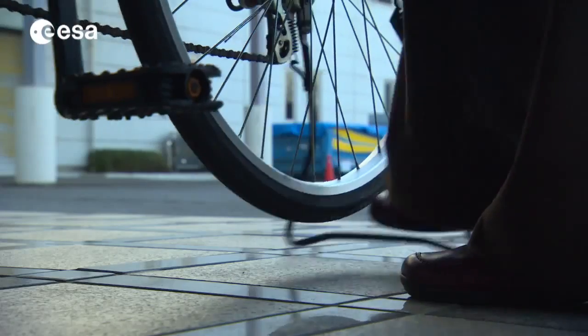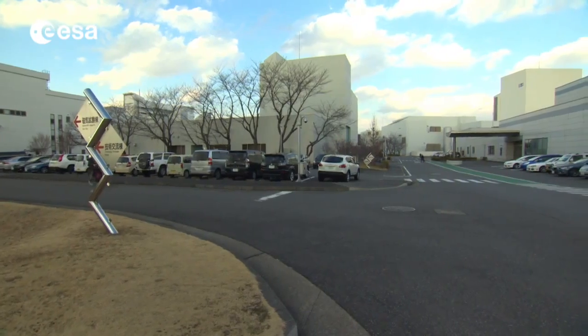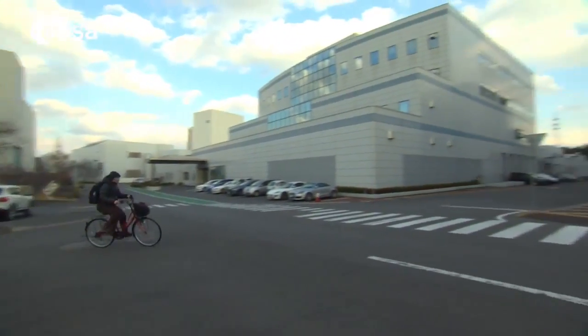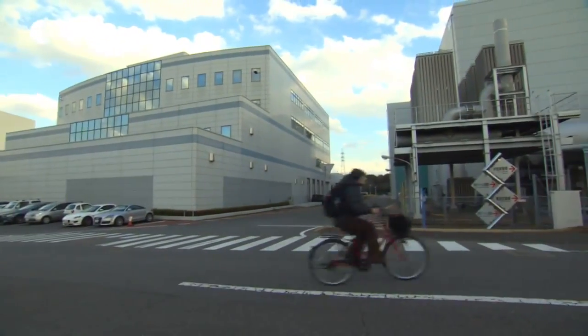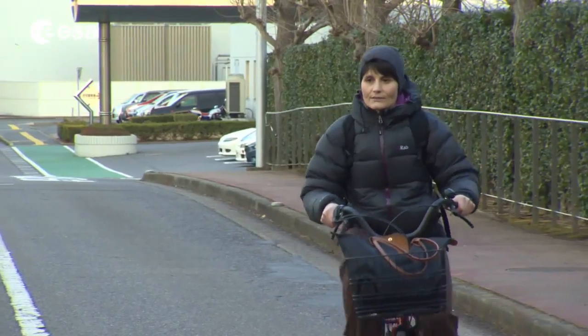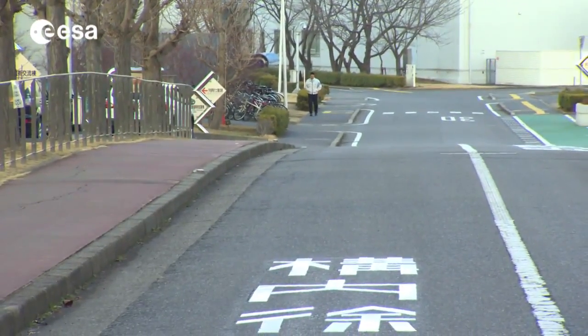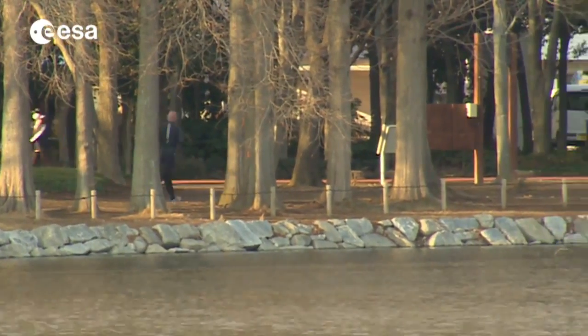Samantha rides a bicycle in the Japanese center while Alex runs in the Japanese park — a great illustration of how the ISS works: a true international endeavor where people from different cultures meet and work toward the same goal.